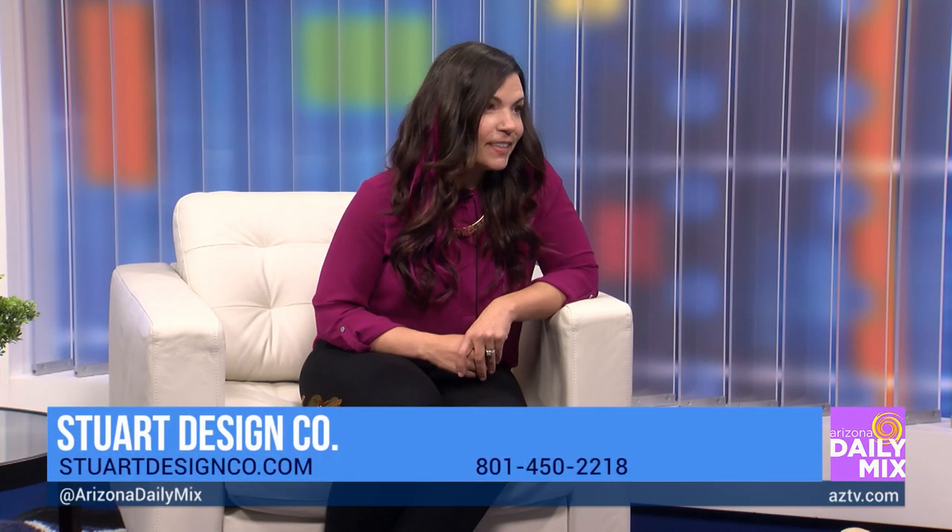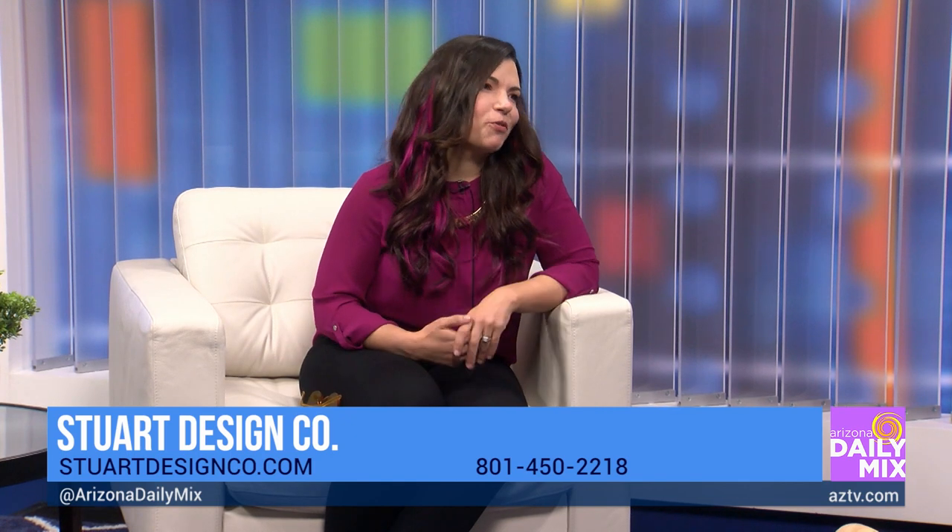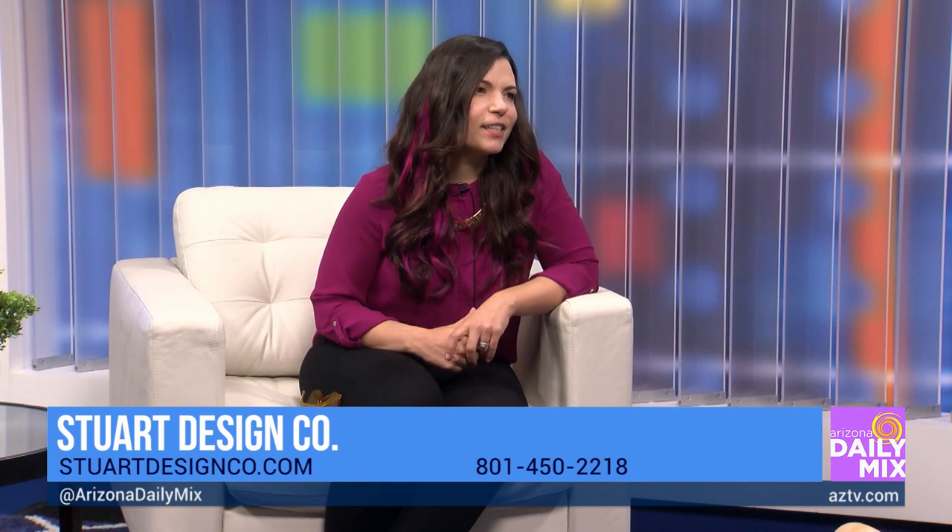This is great that you are educating people and letting them know about interior design for our seniors, because it's a lot different than what we would do for younger adults. We're going to talk about colors, which is very cool, but let's talk about your design firm first. How long have you been doing this? I've been doing this for over 15 years, and when I started my own firm I knew that I wanted to specialize in senior living.